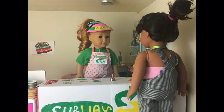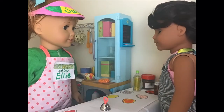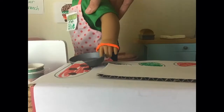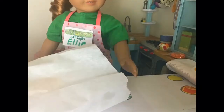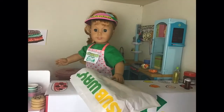Hi! Welcome to Subway. What can I get for you? Hi! I'd like a foot long with steak, carrots, peppers, and tomato. Coming right up! I'd like a meatball sub. A pizza, please! Can I have two foot longs? Thank you! Have a nice day!